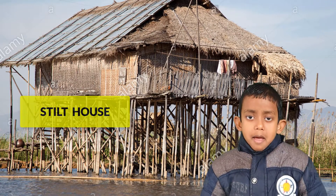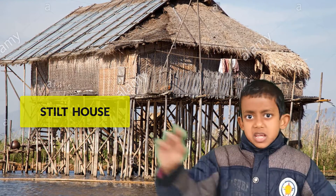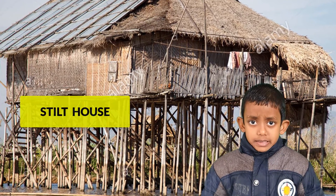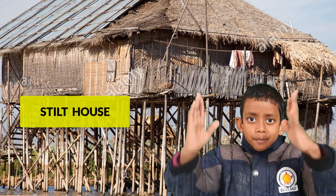Stilt houses. People who live in areas with very heavy rainfall, where rain can cause floods, make stilt houses. These houses are built on bamboo.